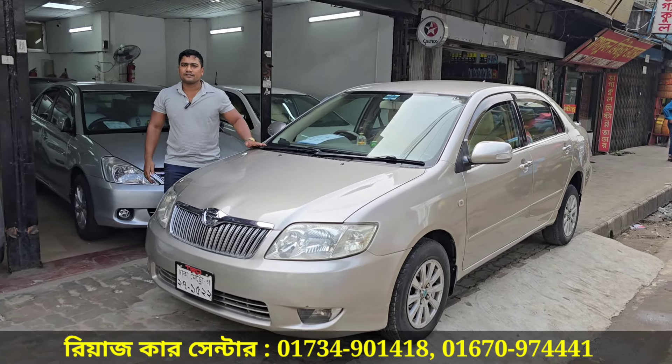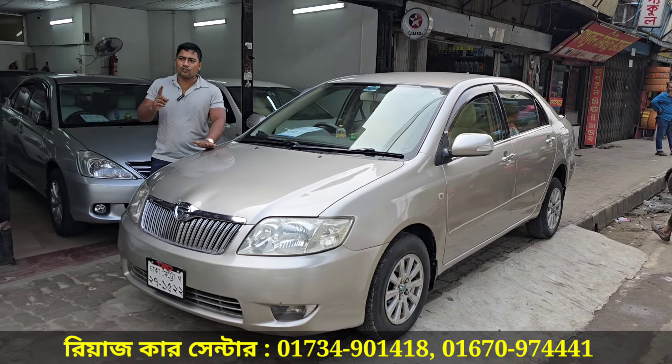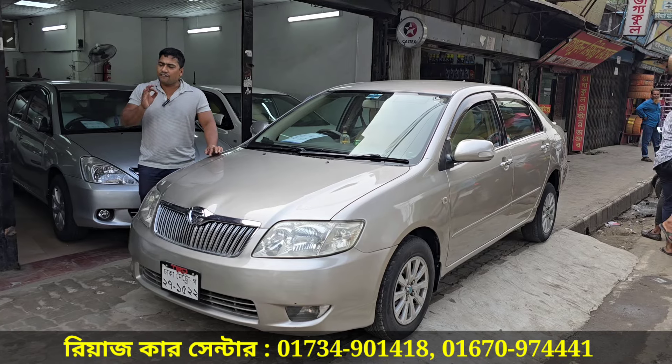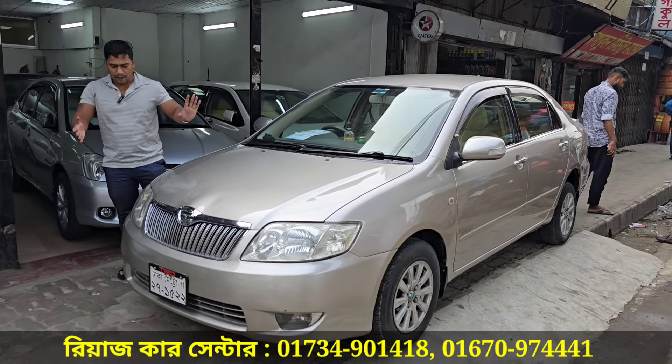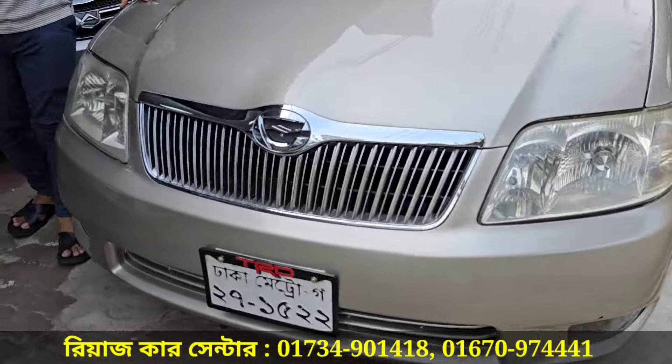What do you think about this collection? This is a Toyota X, but it has a Jeep and a fresh condition of the car. It is a first class car. This car is very original — it is 100% original.